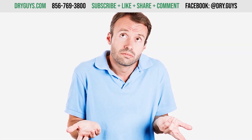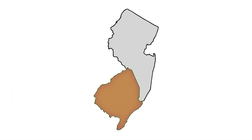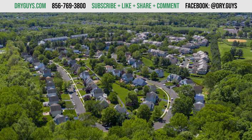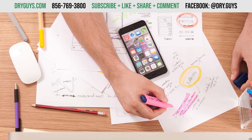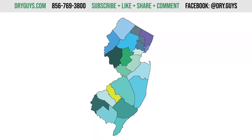This series of videos aims to help you understand your soil type and what you should do about it. Our area of interest is southern New Jersey because that's our main service area at Dry Guys. If you live somewhere else, we might do more like these in the future, but we'll start with southern New Jersey. Originally this was going to be one video, but there's just too much information to cover, so we'll look at it one county at a time.